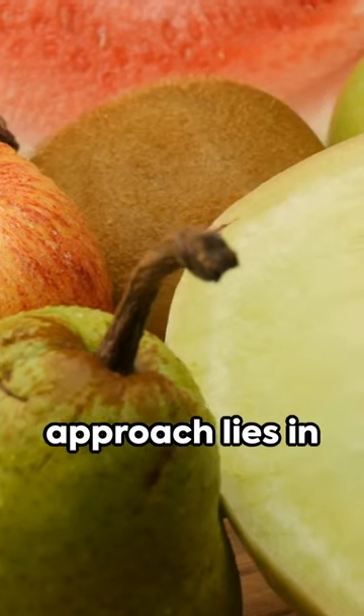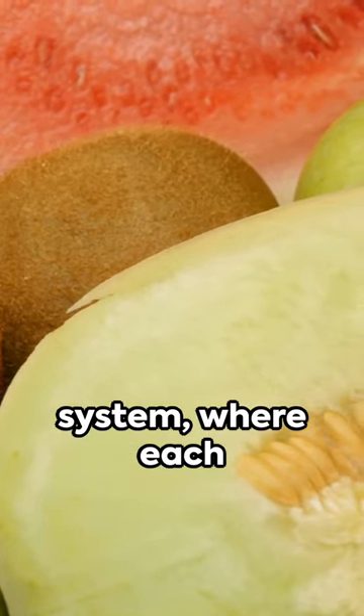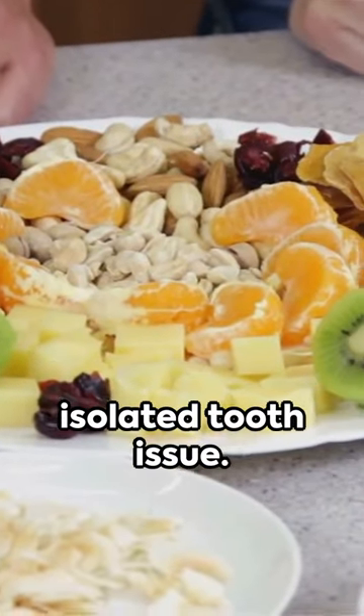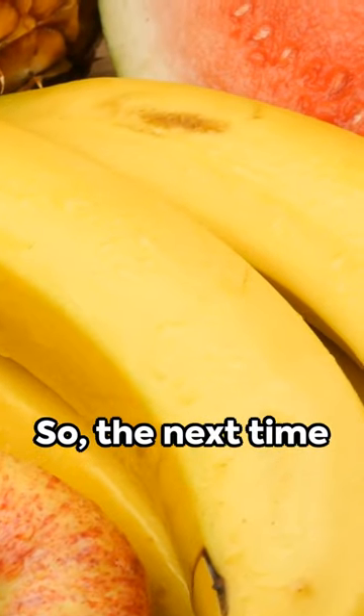The essence of this approach lies in considering the body as a synergistic system, where each part affects and is affected by the other. Remember this when you're dealing with that pesky molar — it's not just an isolated tooth issue, it's a matter of overall health.